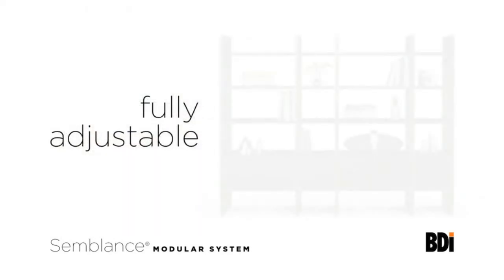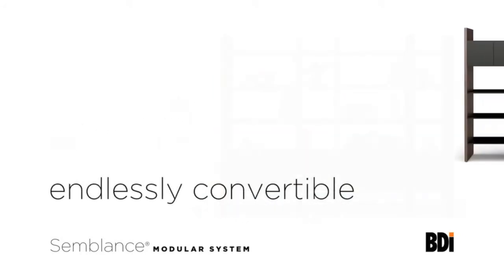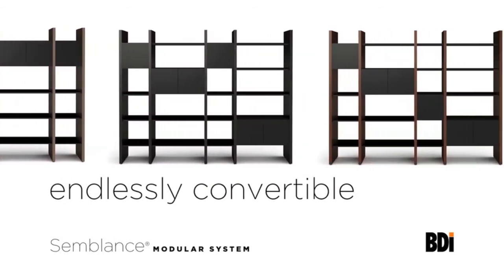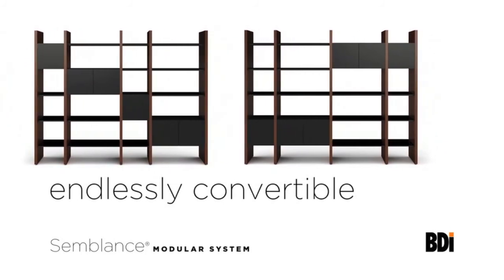The key to Semblance lies in its endless versatility. Here we show one of our storage packages. Note how the same package can be assembled in a variety of configurations. The vertical panels include threaded inserts allowing components to be located in almost any position, making Semblance a flexible solution for many spaces.